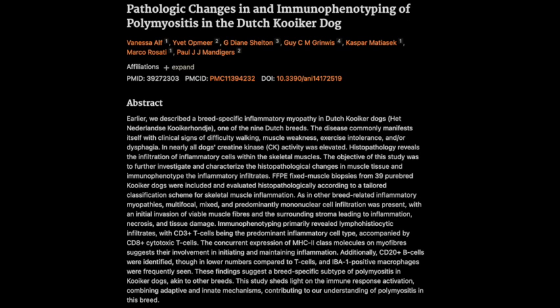Despite all the damage, the researchers also found evidence of muscle regeneration. They found newly formed muscle fibers — a sure sign that the regeneration process was happening. So even though the immune system is attacking the muscles, the muscles are fighting back. The more we understand about this complex dance between inflammation, damage, and regeneration, the better equipped we'll be to develop targeted treatments that can help these dogs. It really highlights the power of scientific inquiry to unravel these medical mysteries one study at a time.